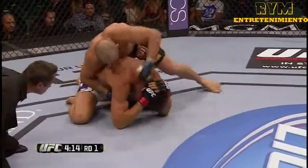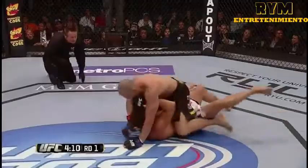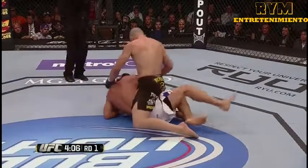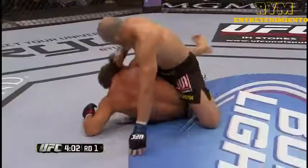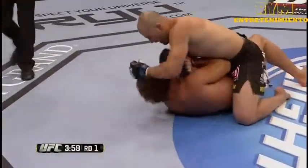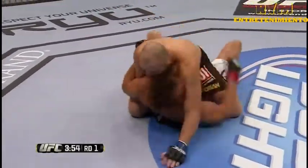He hurt him with that uppercut. Kingsbury's in trouble. Glover's got the hooks in. Great pace by Glover Teixeira here in his UFC debut. He's got full mount and vicious ground and pound. Kingsbury is getting destroyed here. He's got a hip escape — he's got to get his hands on the hips, buck up, create some space and move his hips.